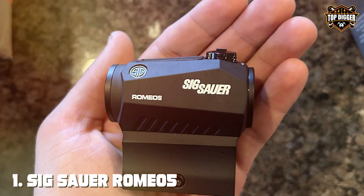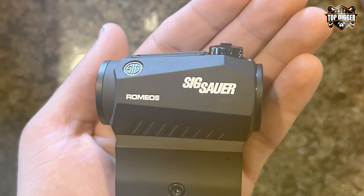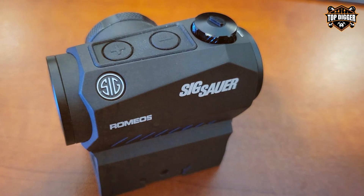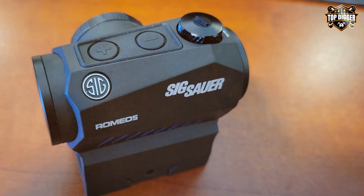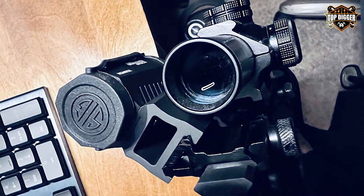Number one: the Sig Sauer Romeo 5 red dot sight sets the bar high for tactical shotgun enthusiasts. This sight's robust design is immediately noticeable, boasting a high-strength aluminum body that ensures it can withstand the most challenging conditions. Its compact and sleek profile does not interfere with your shotgun's aesthetics or functionality, making it a preferred choice for many.